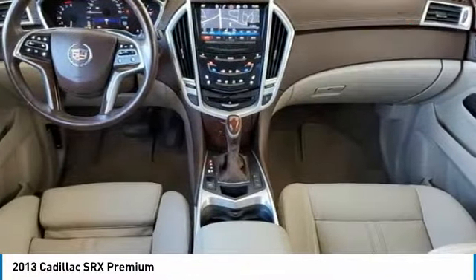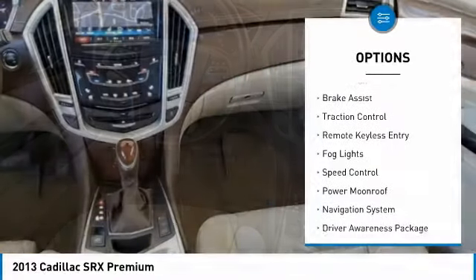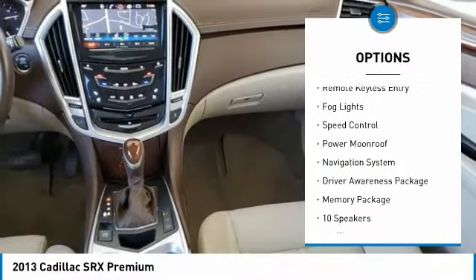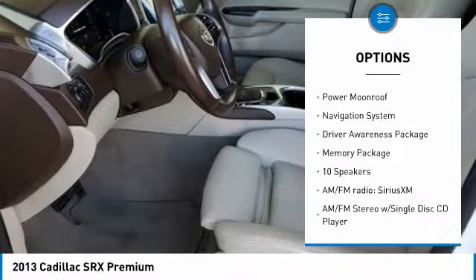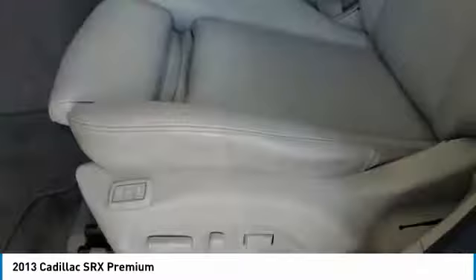Here are some of this vehicle's great options: electronic stability control, alloy wheels, power liftgate, four-wheel independent suspension, brake assist, traction control, remote keyless entry, fog lights, speed control, and power moonroof.